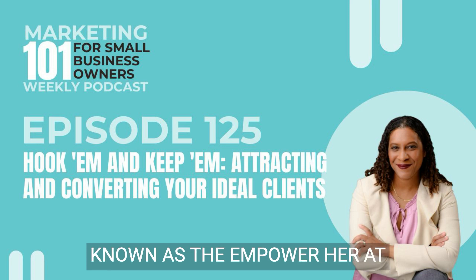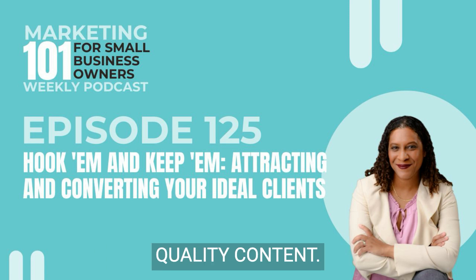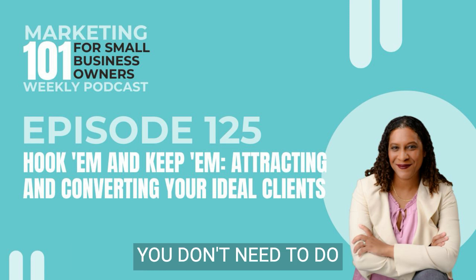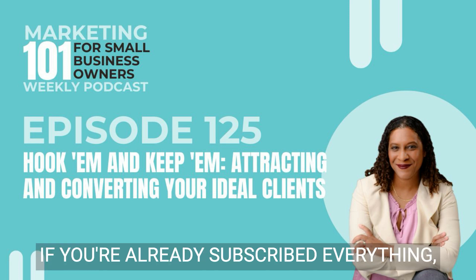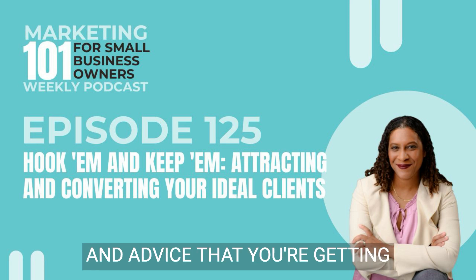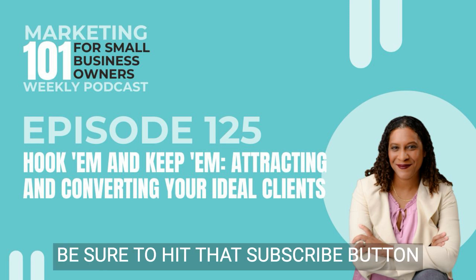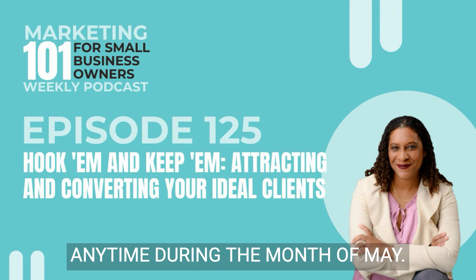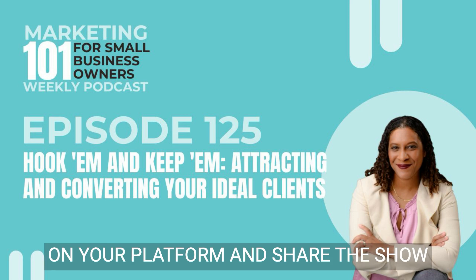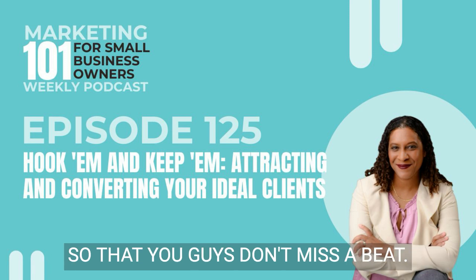And soon we're going to be known as the Empower Her Business Accelerator show, and we're still delivering quality content at a marketing 101 level. But don't worry, you don't need to do anything for this change. If you're already subscribed, everything will roll over smoothly for you. And hey, if you love the tips and advice that you're getting and you aren't subscribed, be sure to hit that subscribe button anytime during the month of May, or the follow button wherever it is on your platform, and share the show with other entrepreneurs in your crew so that you guys don't miss a beat.